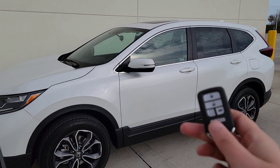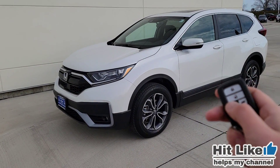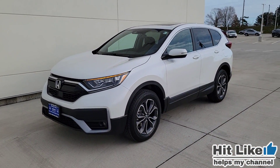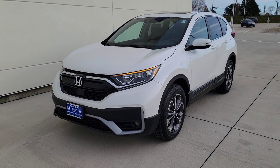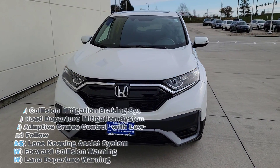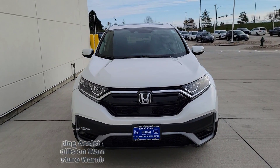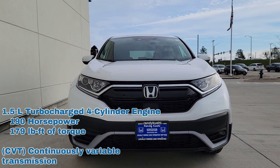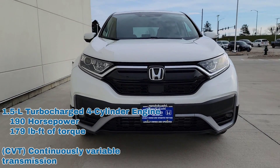The vehicle comes with two key fobs. To use remote start, hit lock, then hold this button down for a few seconds — you'll see the lights flash. It's going to heat and cool the car. Runs for 10 minutes, and the doors will remain locked. You have all of your Honda Sensing features standard: lane keep assist, adaptive cruise control, and forward collision with road departure mitigation. Standard engine is a 1.5 four-cylinder turbo with a CVT — horsepower and torque specs will be displayed on screen.